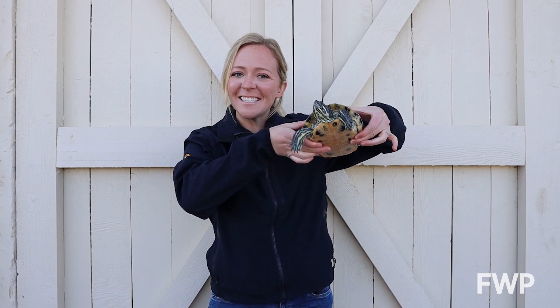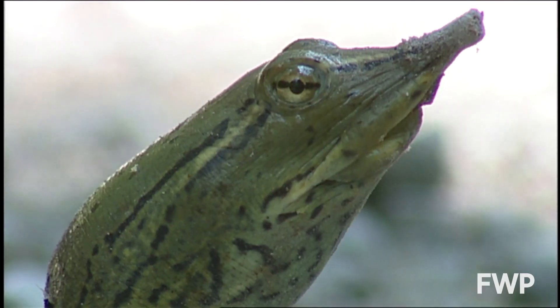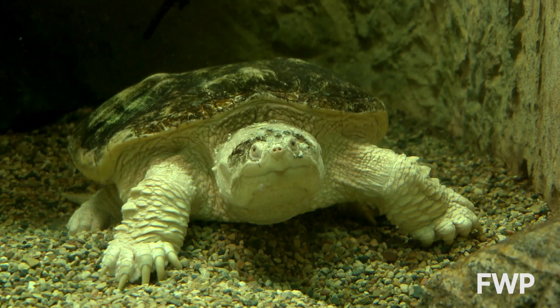Welcome to Wildlife Wednesday. Today, we're talking turtles. In Montana, we only have three native turtle species, and two of the three are species of concern.